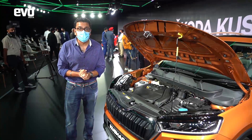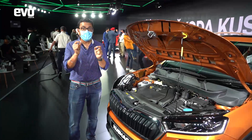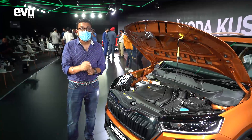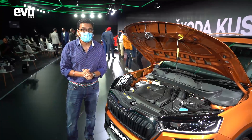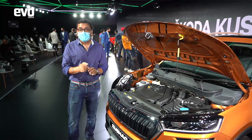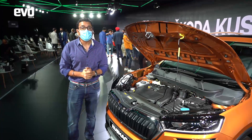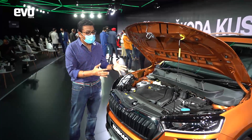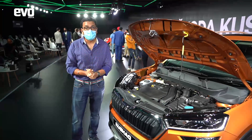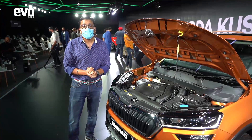The 1.5 TSI engine makes 148 BHP of power and 250 Nm of torque. The manual gearbox is going to be great fun because the dynamics of the Kushak, as we saw on a prototype drive in Goa, are excellent. It's got 17-inch wheels, ESC as standard, up to six airbags on the top-end variant, and because it is based on the globally acclaimed MQB A0 platform of the Volkswagen Group, we expect the safety ratings to be very high.